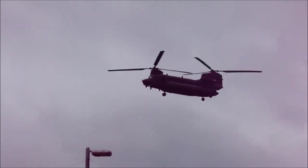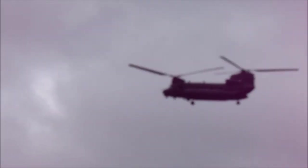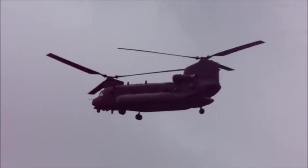Ladies and gentlemen, give it away — come on, let's hear your voices! Show your appreciation for these great vehicles here today at Tankfest 2017.